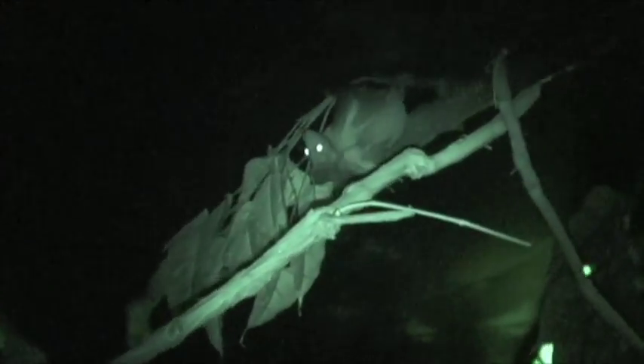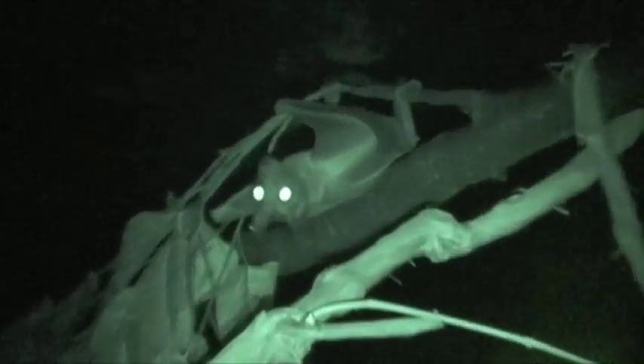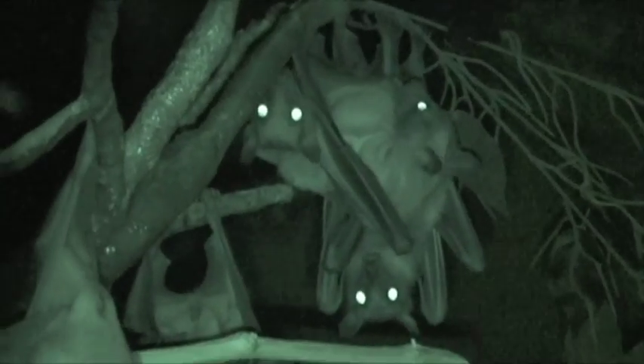Bats you can find in Ohio typically will use sonar echolocation to pinpoint their food, which would be insects. The bats we have do not use sonar — they're strictly visual and they rely on smell to find their fruit. They don't need that good of sight compared to like your cats, however they have excellent eyesight. They're not blind as bats, like most people tend to believe.